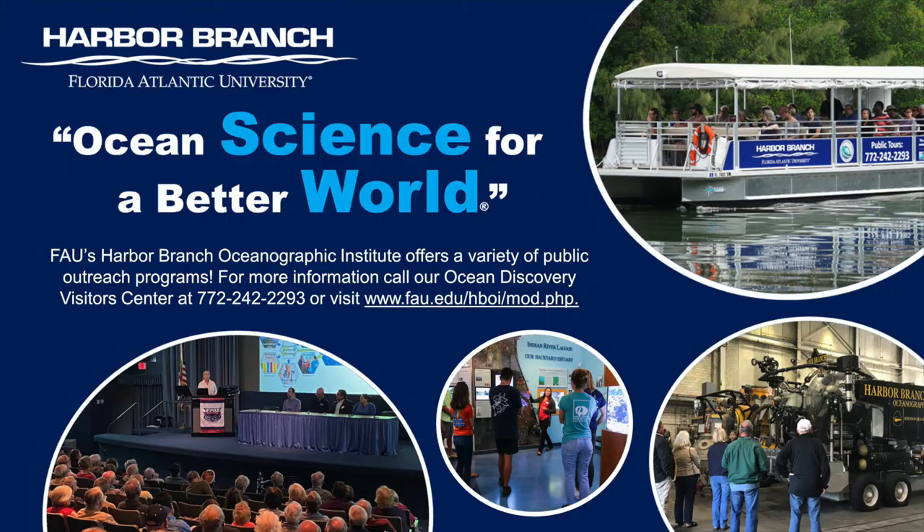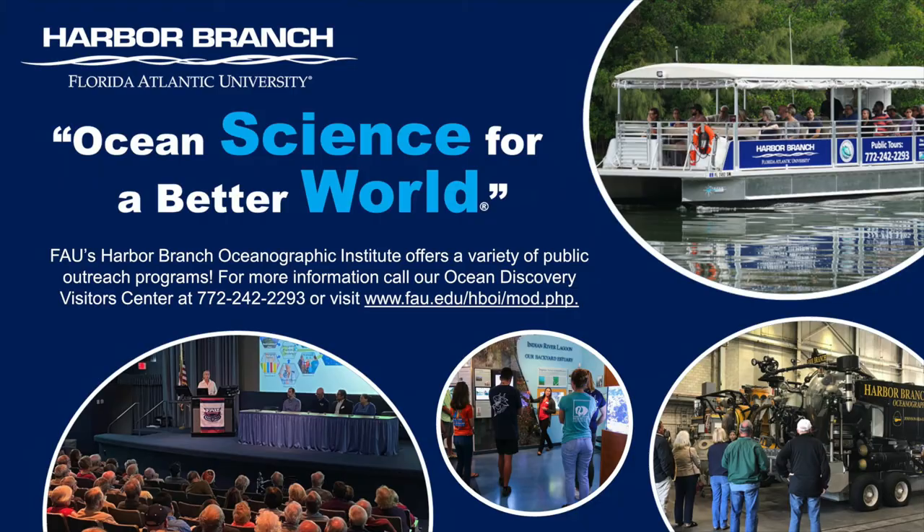I hope you enjoyed this behind-the-scenes look at our Exploration Command Center. If you'd like to learn more about FAU Harbor Branch's research and outreach programs, please visit our website, where you can also access our virtual resources and find out how to reserve a spot on one of our ocean exploration tours.